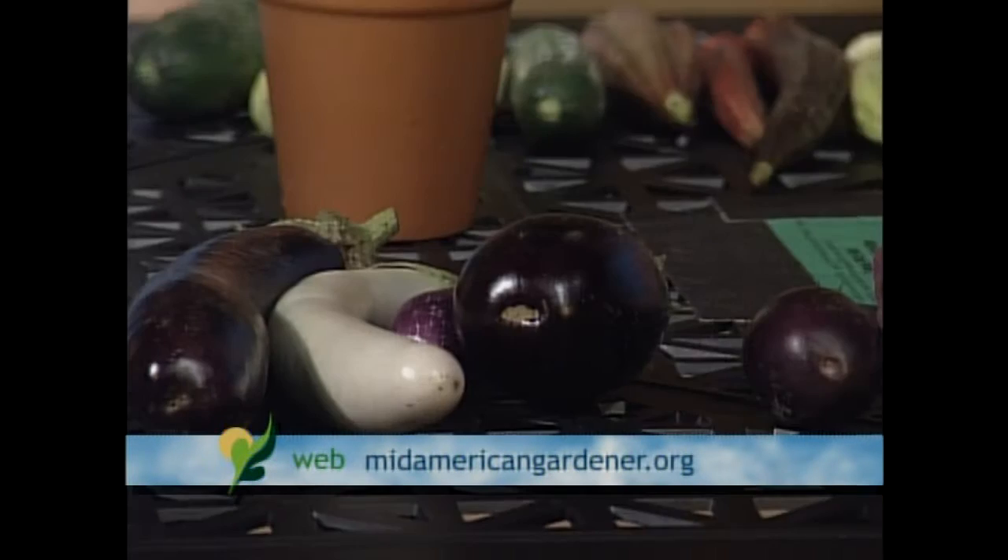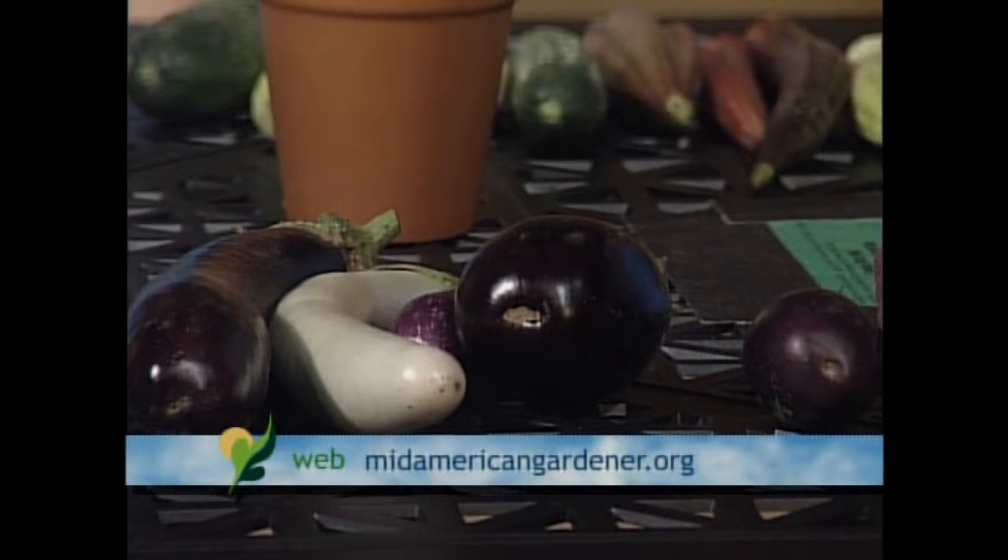Any insect problems? Flea beetles when they're little - you really need to do something to keep flea beetles off when they're transplants because they can destroy the leaves pretty easily. But once they get through that stage, they hold up pretty well. Occasionally, Colorado potato beetle might switch over since it's in the same plant family. I've got my seedlings started for my fall crop of cauliflower, which is always even better than spring. It's been cool enough this summer that it's held up - last summer, not so much.